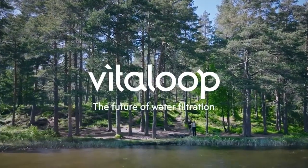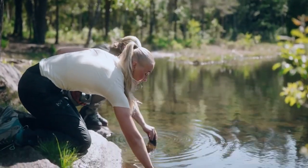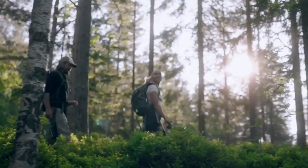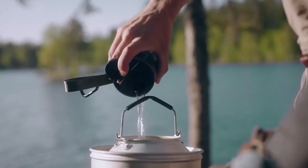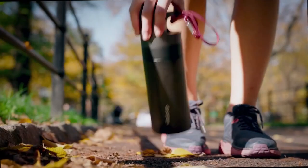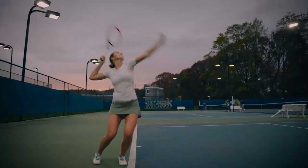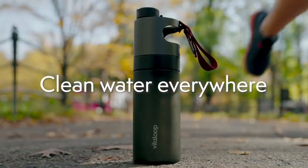The Vitaloop Water Bottle is a portable water filter that can remove harmful substances from water, making it safe to drink. The bottle is easy to use and can filter up to 50 liters of water on a single charge. Priced at $160. It is a great option for campers who want to ensure they have access to safe drinking water.